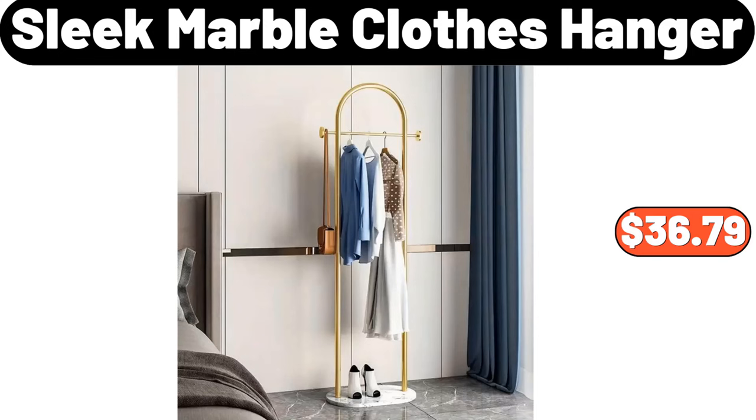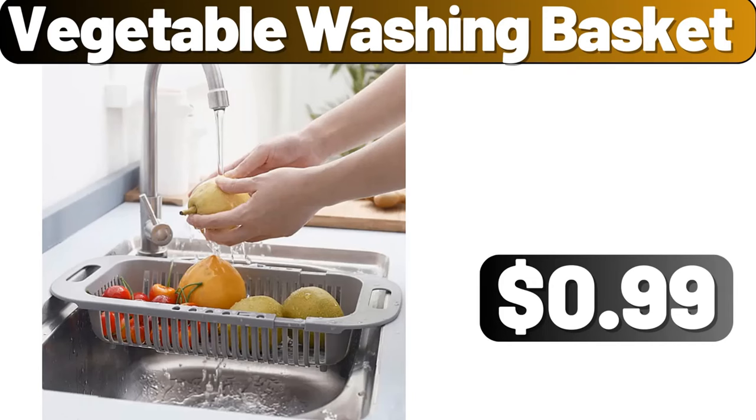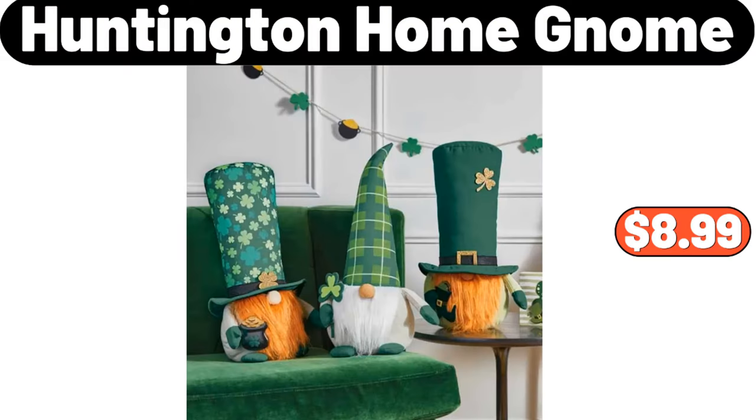Sleek Marble Clothes Hanger, $36.79. Vegetable Washing Basket, $0.99. Huntington Home Gnome, $8.99.